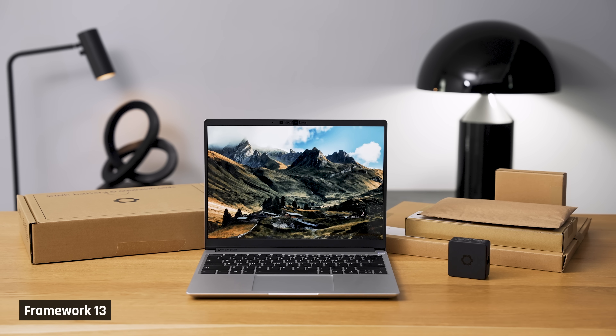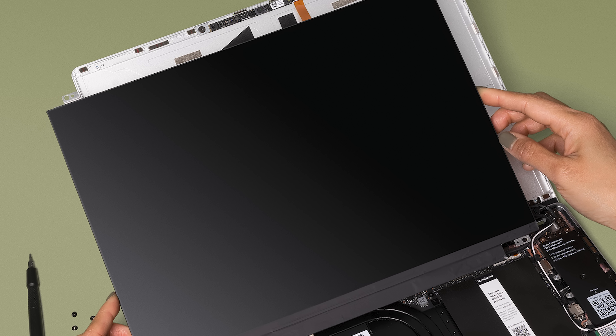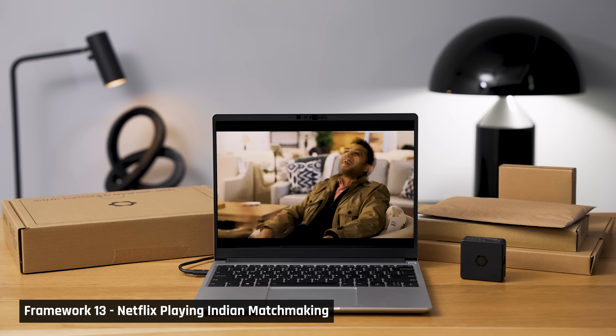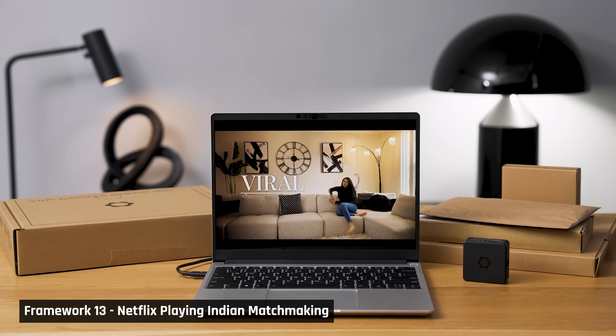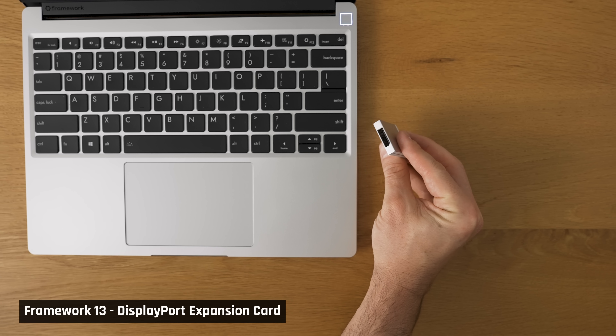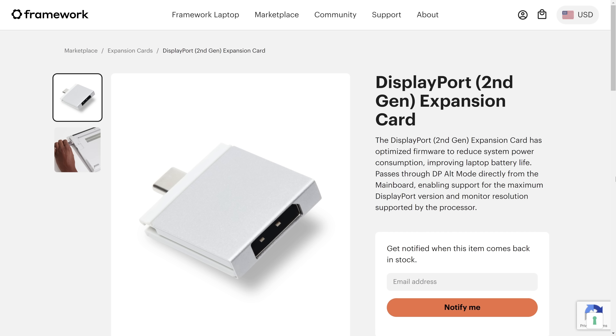I did struggle to open the older one with one hand, so that's welcome. There is also a new matte display option, which makes the screen easier to read in bright lighting conditions that would otherwise cause a lot of reflections — other than that, it's the same panel, resolution, colors, and brightness. I also have the new louder speakers and the new HDMI DisplayPort cards that allow the laptop to stay in a low power state for better battery life while they're inserted.